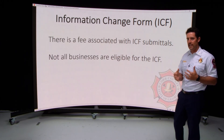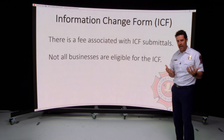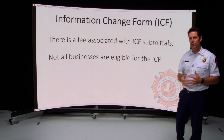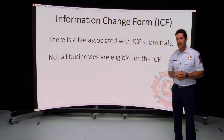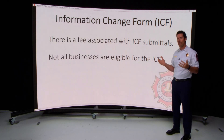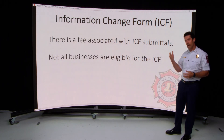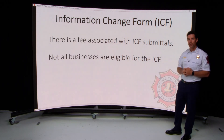Not all businesses will be eligible. If we process your application and determine you are not eligible — either because the use doesn't match fire codes or records indicate changes were made without a permit — you will need to go back and pull a commercial building permit.